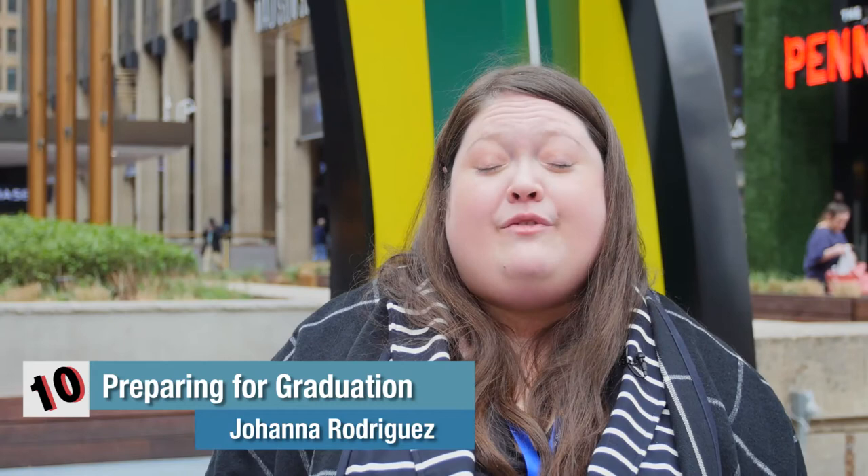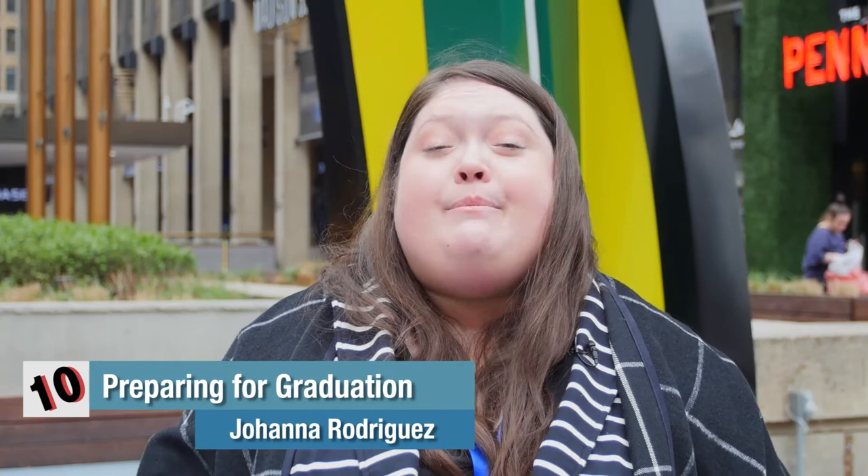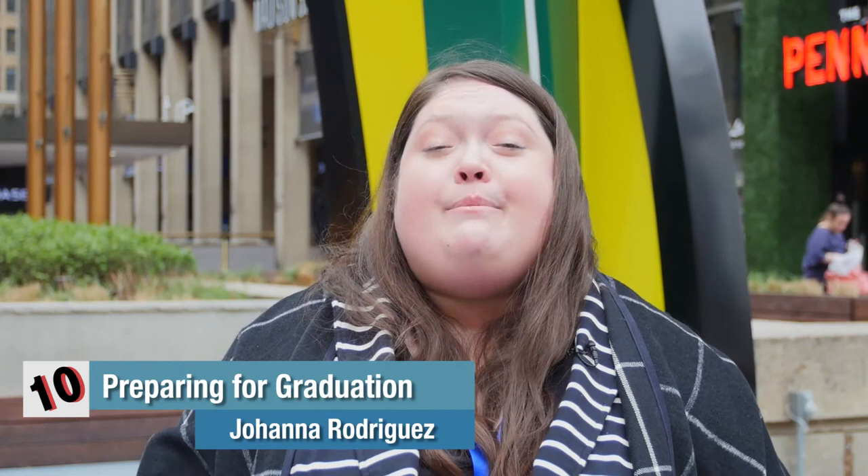Here are some tips for graduation. First, make sure to meet with your academic advisor to confirm you've completed your curriculum requirements. Then submit your graduation application and celebrate!